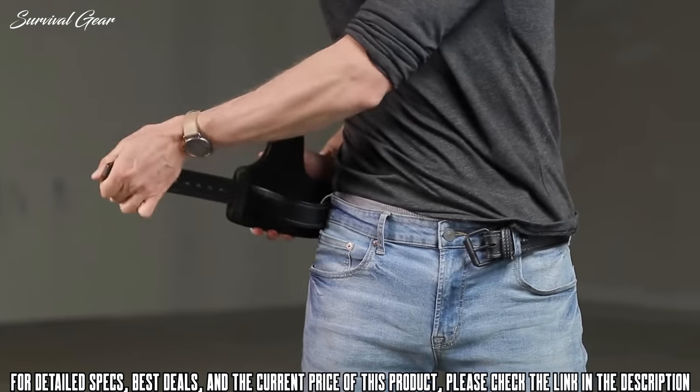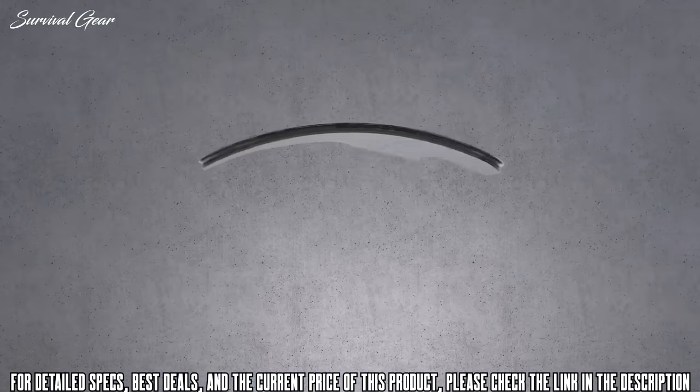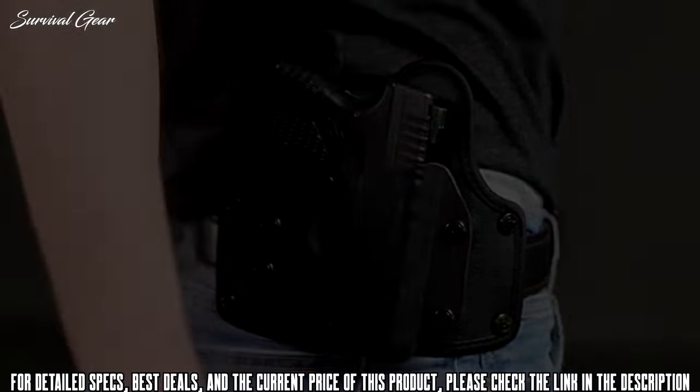Just slip the tail end of your belt through both clips, then back through the remaining belt loops on your pants. Done. With built-in flexibility on both ends, the Cloak Belt Holster gives you zero break-in time so you can feel confident faster.